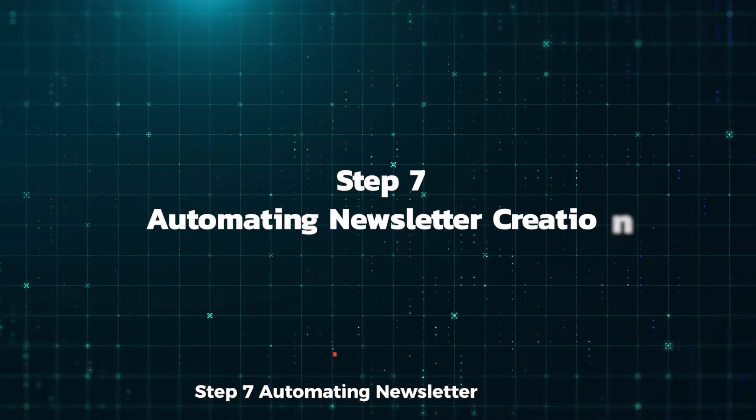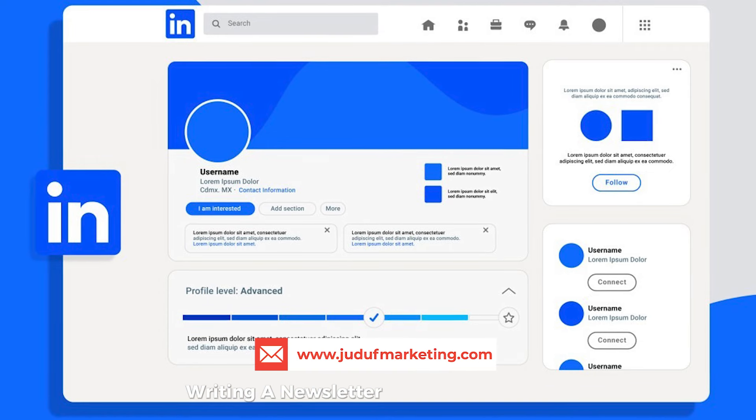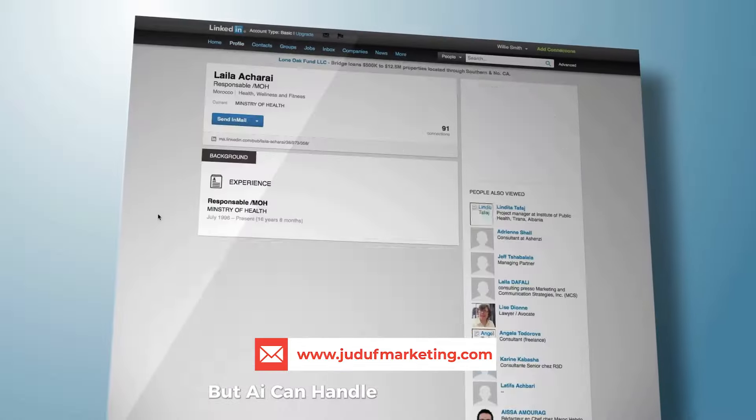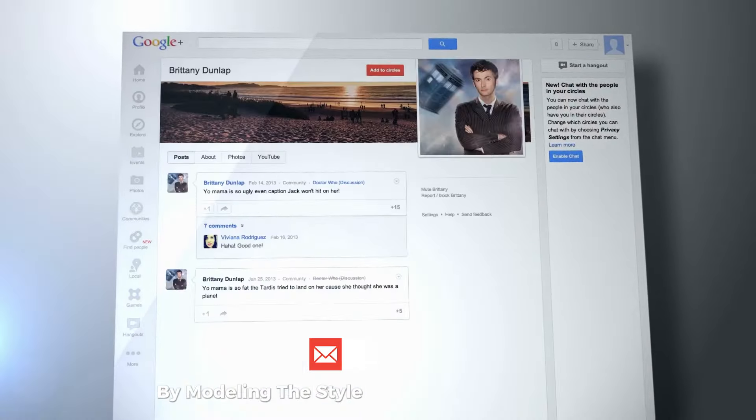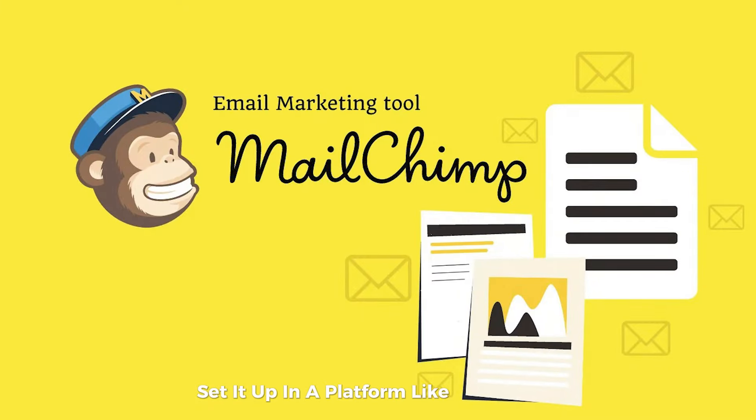Step 7: Automating newsletter creation. Writing a newsletter can seem daunting, but AI can handle most of the work. Use Bard to write your newsletters by modeling the style of a newsletter you like. Once the content is ready, set it up in a platform like MailChimp.